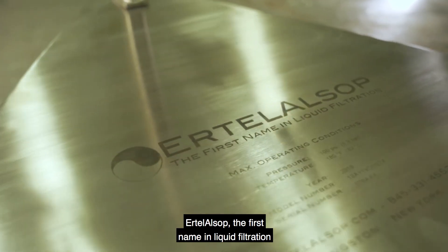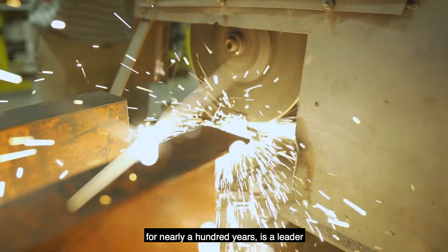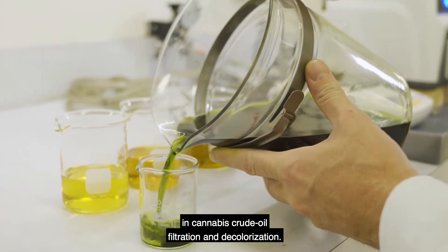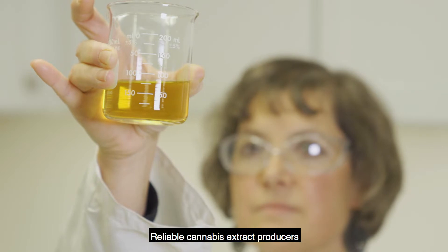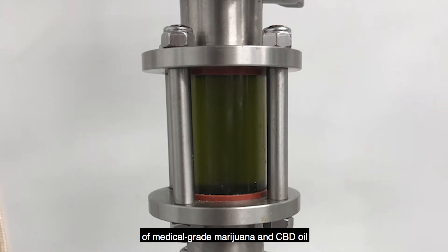Ertel Alsop, the first name in liquid filtration for nearly 100 years, is a leader in cannabis crude oil filtration and decolorization. Reliable cannabis extract producers of medical-grade marijuana and CBD oil turn to Ertel Alsop's precision equipment.